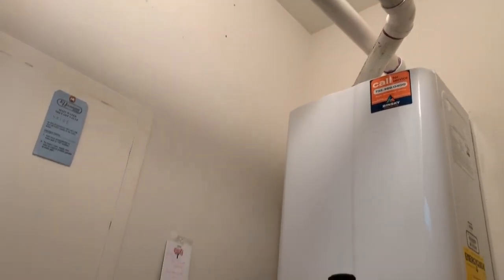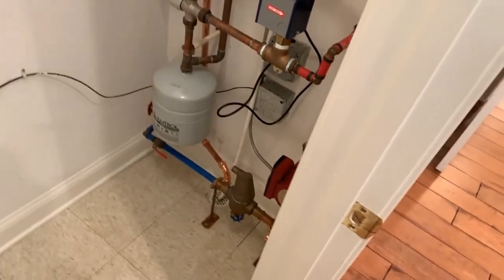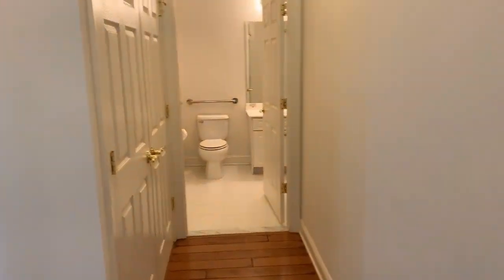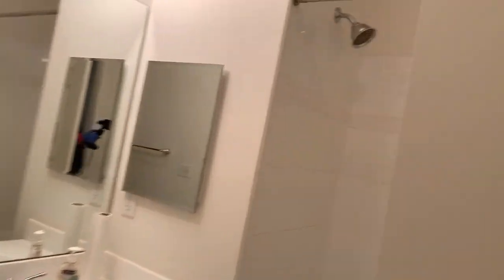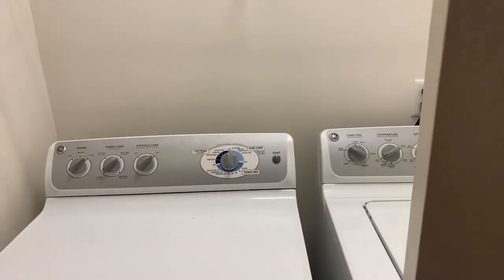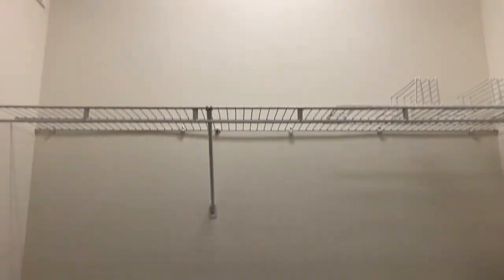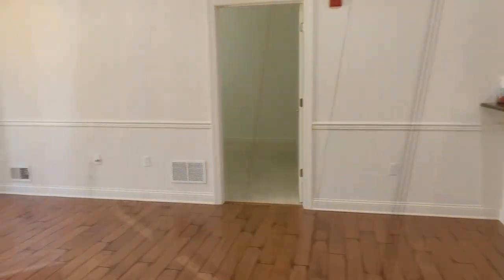This is a tankless hot water heater that was just installed as part of the hot water and heating system. There's also central air in the unit. The main bath has a shower and tub unit. We'll look into the closet where the laundry room is — there's a washer and dryer that stays with the unit.